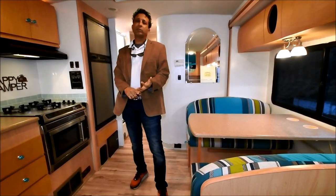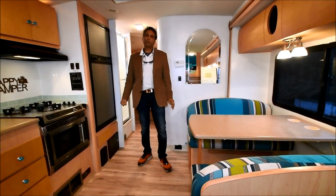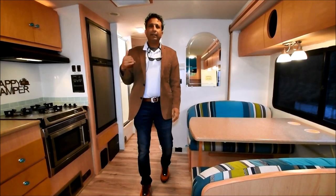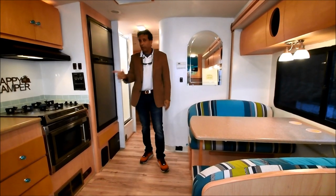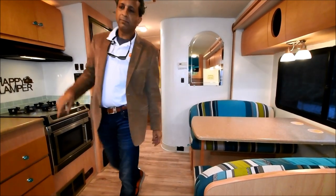My number is 864-404-0054. Give me a text and I'll get back to you. If you can't text, just leave me a voicemail. Thank you. Let's get on the road.